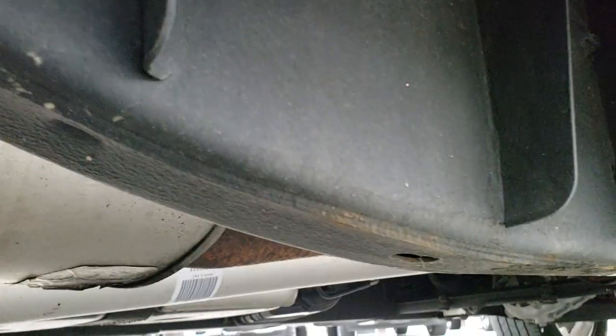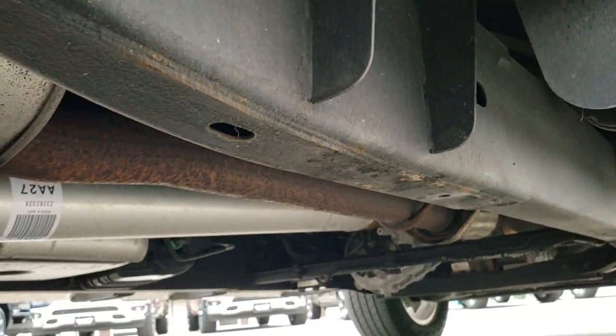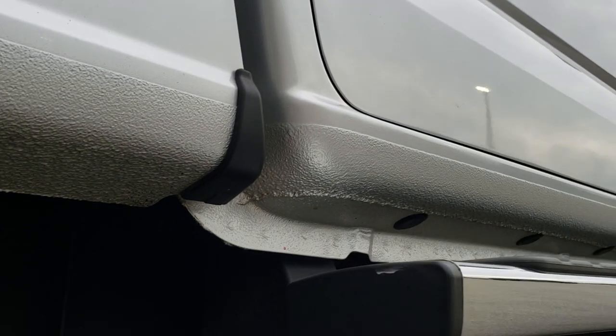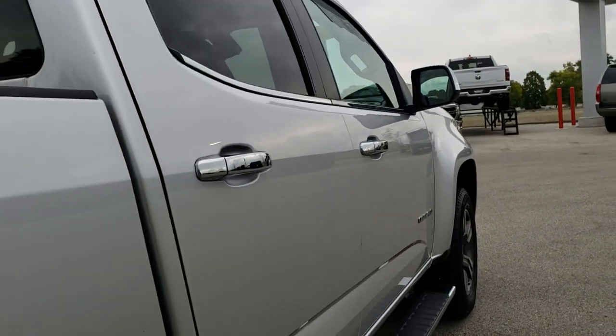It's like that all the way underneath. It has all the remaining factory exhaust. We want to make sure you get the most accurate representation possible so when you get here there are absolutely no surprises. All the lower rockers look really good as well.